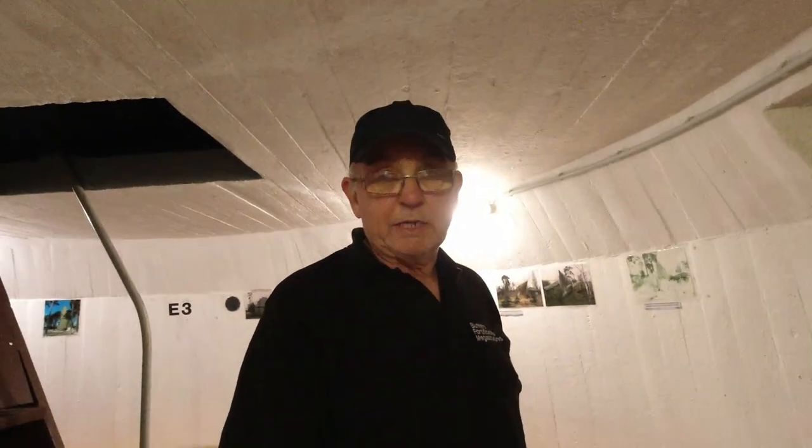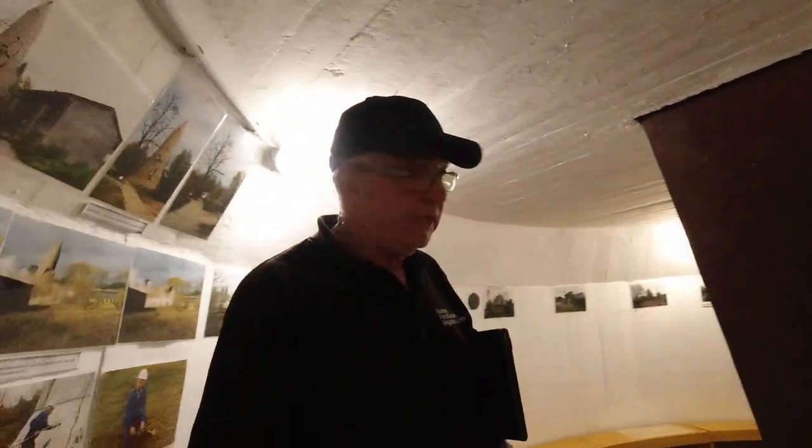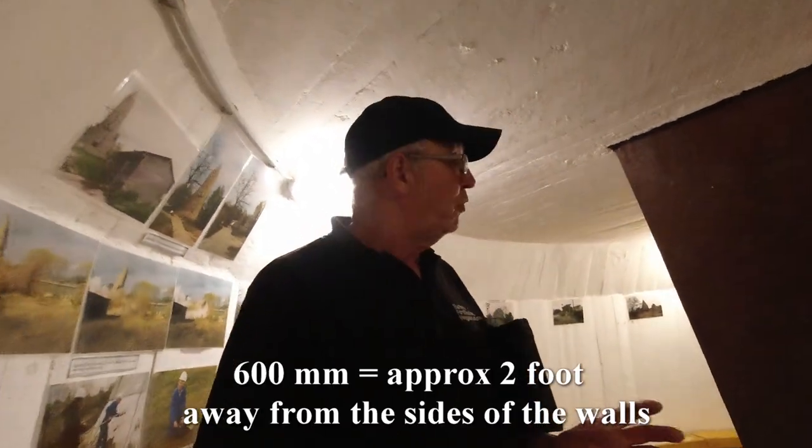What the manufacturers would do to test these air raid shelters — especially for noise — was to bring goats in. They'd put some goats in the middle, strap some a bit closer, and place some right against the wall. Then they'd create the noise of bombing or even shouting. Because a goat's hearing is very similar to human hearing, it gives you an idea of how far you need to be from the wall — probably about 600 millimetres at least — so you don't go deaf. The further you stand toward the middle, the better the chance you won't be deafened by the bombing.